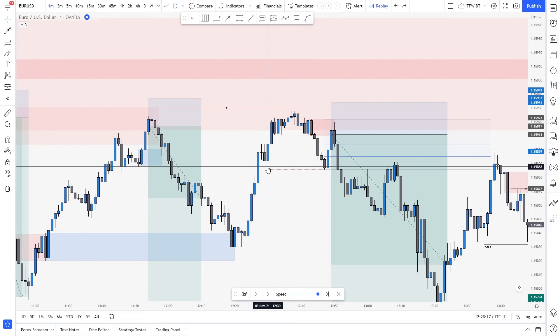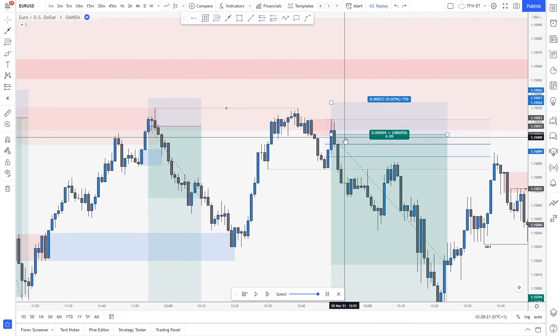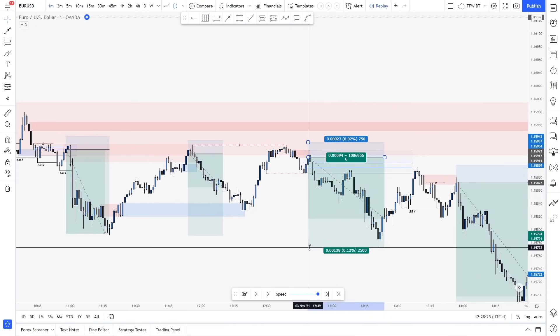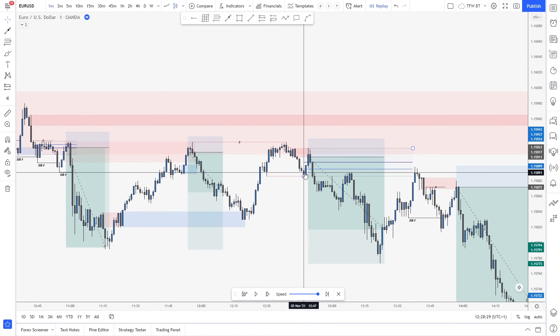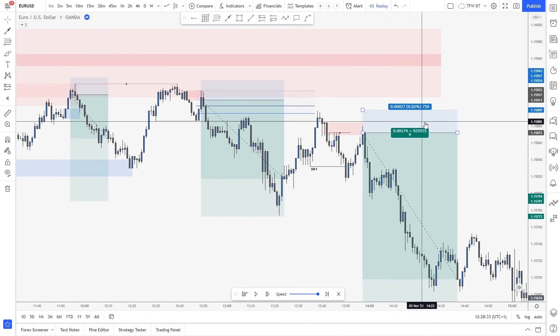So basically for me, the higher low was respected. I did not enter this trade because I simply listened to my rules. So that one was pretty quick as well — there is another 6R. So as you can see, this one is 6, this one is 6, this one is break-even. Wednesday was actually very choppy but we had a lot of opportunities.